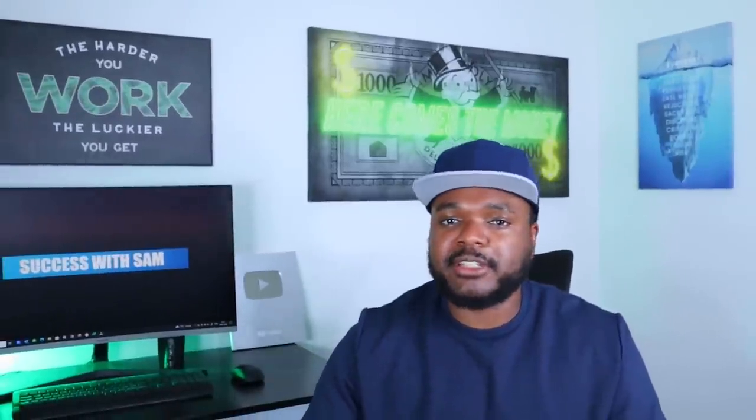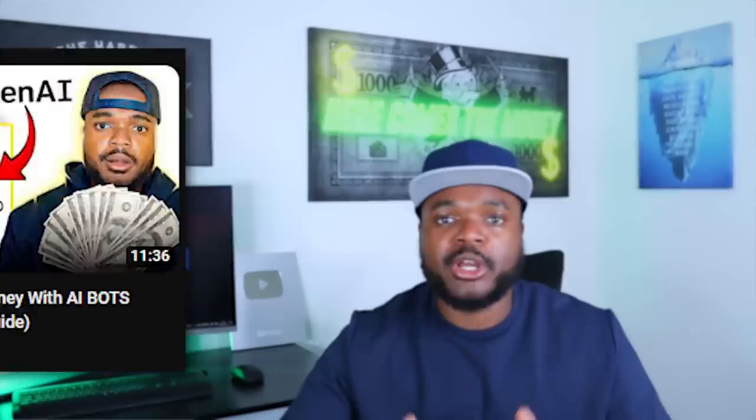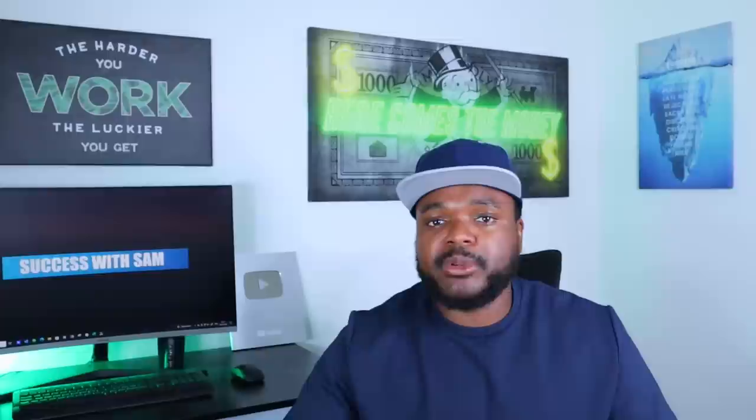Over the past couple months I've released various different videos educating you guys on exactly how you can start a side hustle using AI technology, but in today's video what I want to do is go through the top three different AI side hustles that I get asked about on a daily basis.